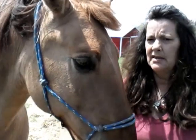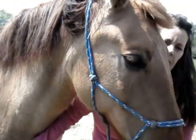Hey everybody, it's Lori Bracolini, HappyNaturalHorse.com, and today I have my daughter's horse. His name is King. He was found in Antietam Battlefield, believe it or not.